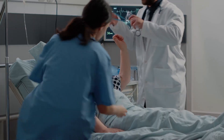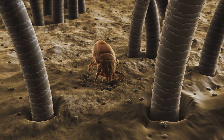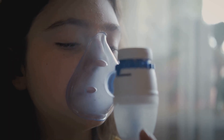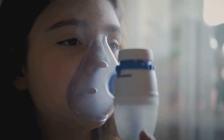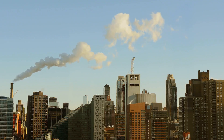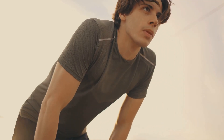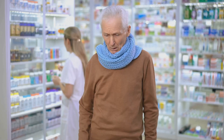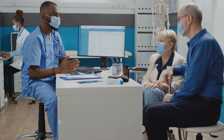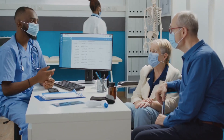Now let's talk triggers — those sneaky culprits that set off asthma symptoms. First on the list: allergens, think pollen, dust mites, pet dander, and mold — notorious for triggering asthma attacks. Next up, irritants like smoke, pollution, and strong odors. Exercise can trigger symptoms for some. Cold air, stress, and certain medications can also be triggers. Triggers vary, so it's important to identify and avoid them.